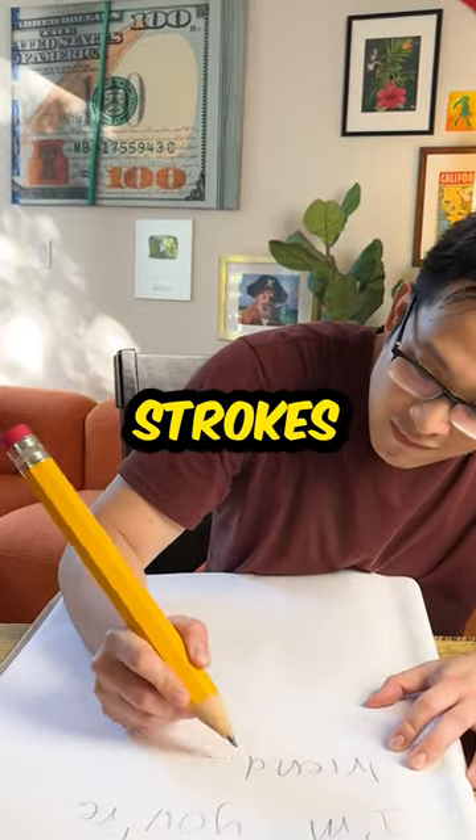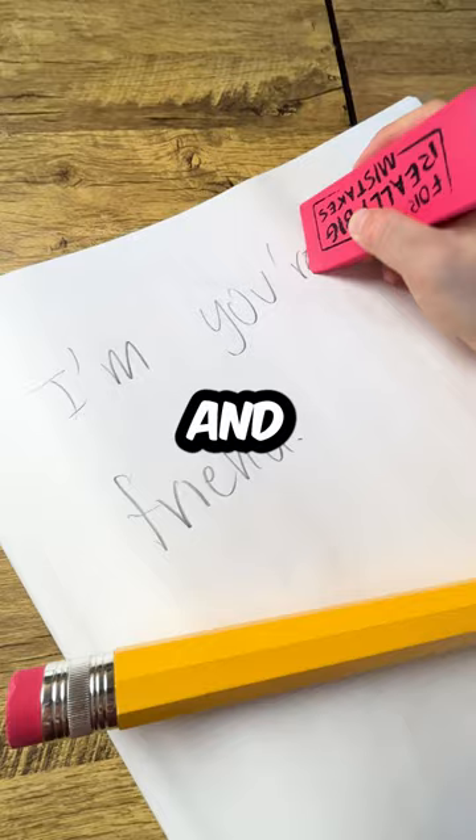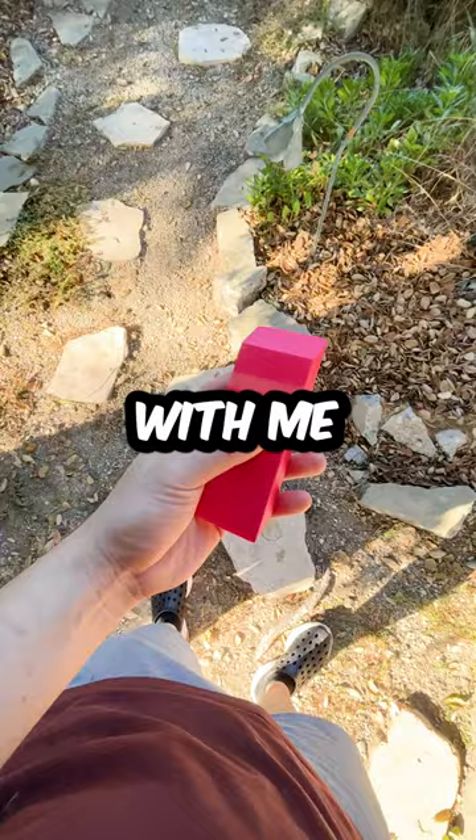Today, we're going to find out how many strokes it takes to finish this giant eraser. You see, we've all made mistakes in life, and I'm no different. But luckily, I've always had this giant eraser with me to save the day when I make a mistake.